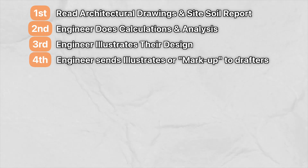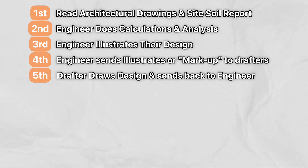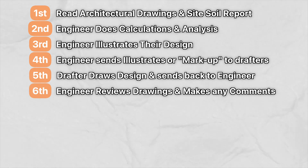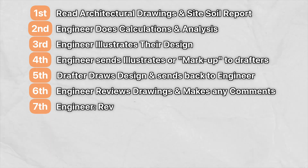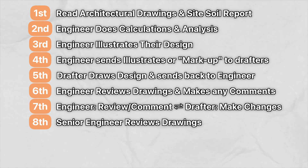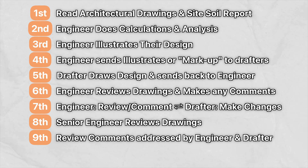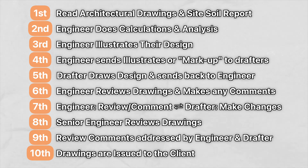Fourth, the engineer sends this illustration — more commonly referred to as a markup — to the drafting team. Fifth, the drafting team draws and models what has been marked up and sends it back to the engineer for review. Sixth, the engineer reviews these drawings and makes any further comments — which is what I'm doing now. Seventh, this back-and-forth process continues until the engineer is happy with the drawings. Eighth, the drawings are peer-reviewed by a senior engineer. Ninth, any changes indicated are amended by both the design engineer and the drafter. And finally, tenth, the structural drawings are issued to the client.